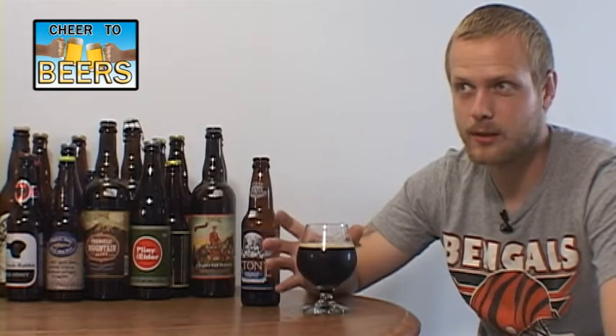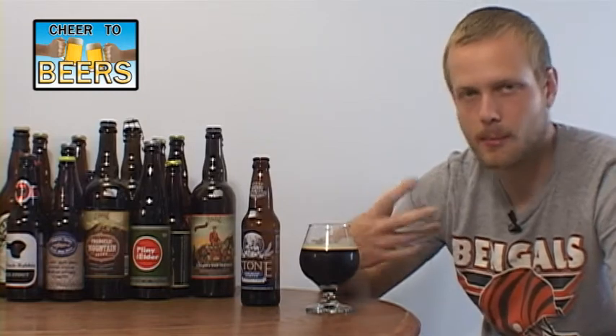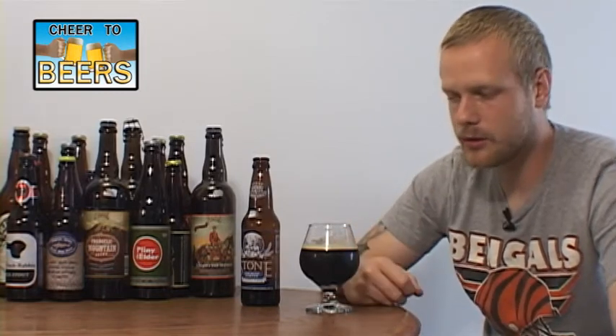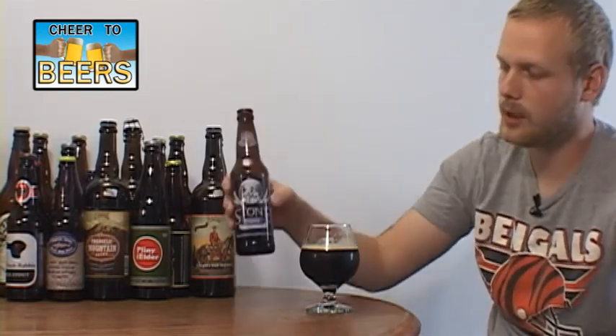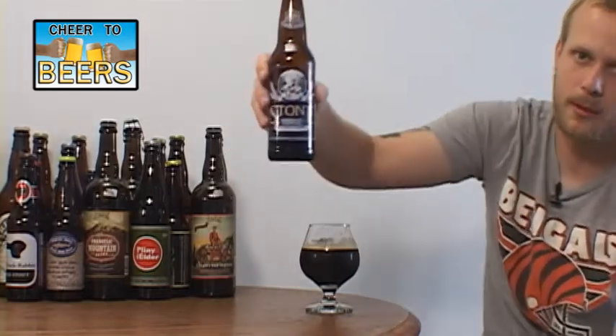I thought it was going to be overly pepper-forward in the taste, but so far so good. Yeah, very well balanced, medium bodied, solid beer so far. Let's sip on this one for a while and I'll come back with my final thoughts and rating on the Stone Smoked Porter with Chipotle Peppers.